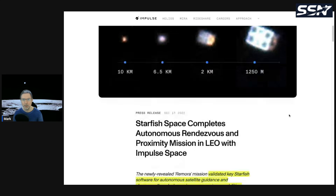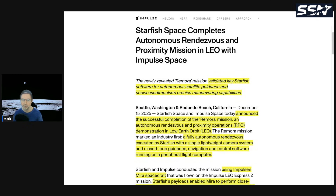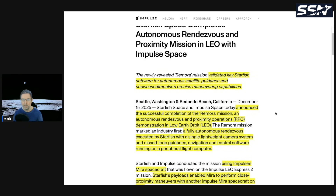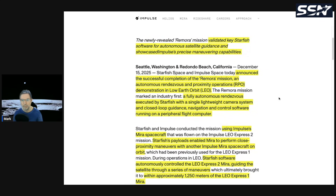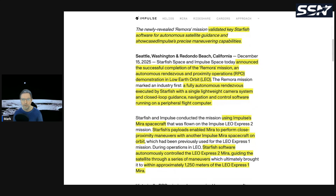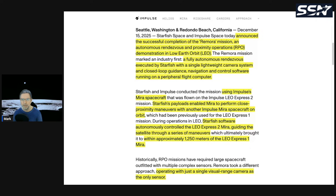The next story is on a combined mission between Impulse Space and Starfish Space. Starfish Space completed an autonomous rendezvous and proximity operations mission in LEO with Impulse Space. Impulse Space provided the spacecraft vehicle, and Starfish Space provided the technology for rendezvous and proximity operations. The mission validated key Starfish software for autonomous satellite guidance and showcased Impulse's precise maneuvering capabilities.